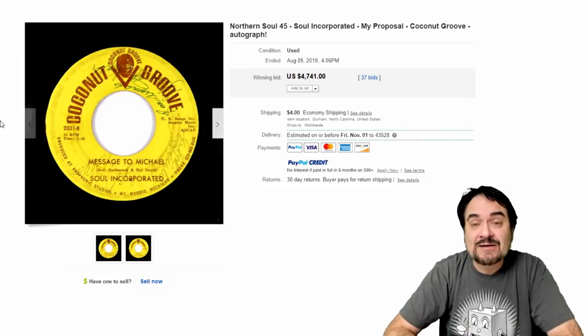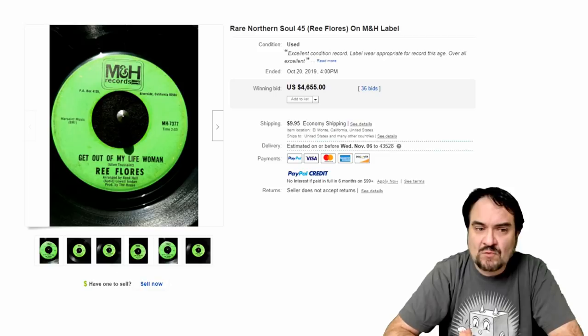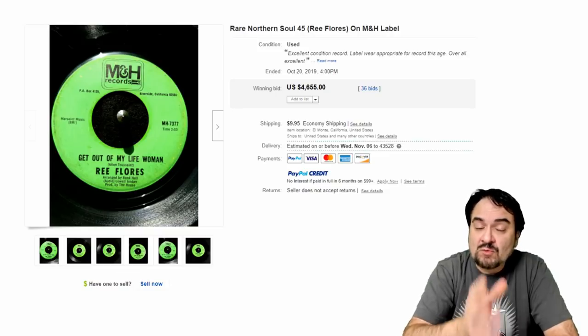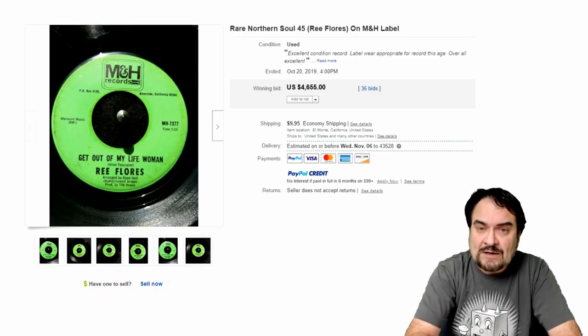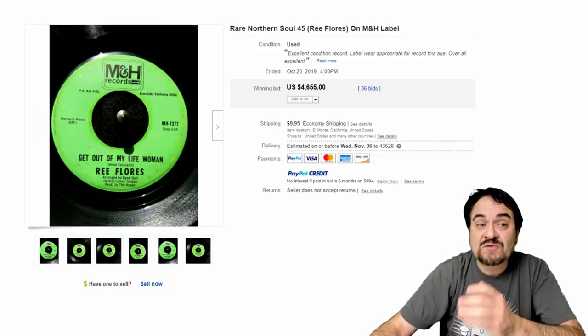Now this one's autographed, though it's not a huge plus on some of these. They all go for insane amounts of money when you find the right disc. Here's Re Flores on an M&H record label. This one's from California — a rare label, one I have not seen in person myself. But in the right area of the country, things like this will show up. $4,655. These are legitimate prices — I've known this industry and followed these records for years. I always look at least once or twice a month at what's selling. Sometimes I'll learn a new record that I've never heard of by doing that. They all have multiple bids — this one has 36 bids on it.